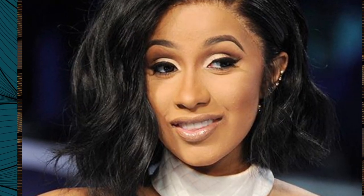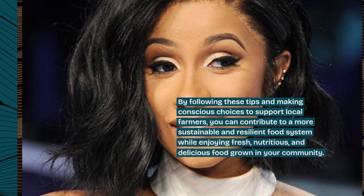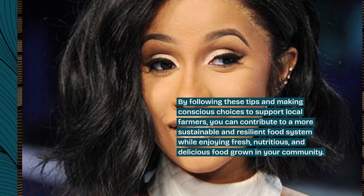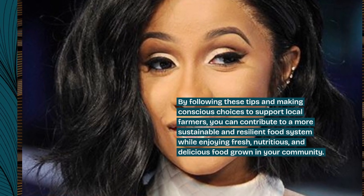By following these tips and making conscious choices to support local farmers, you can contribute to a more sustainable and resilient food system while enjoying fresh, nutritious, and delicious food grown in your community.